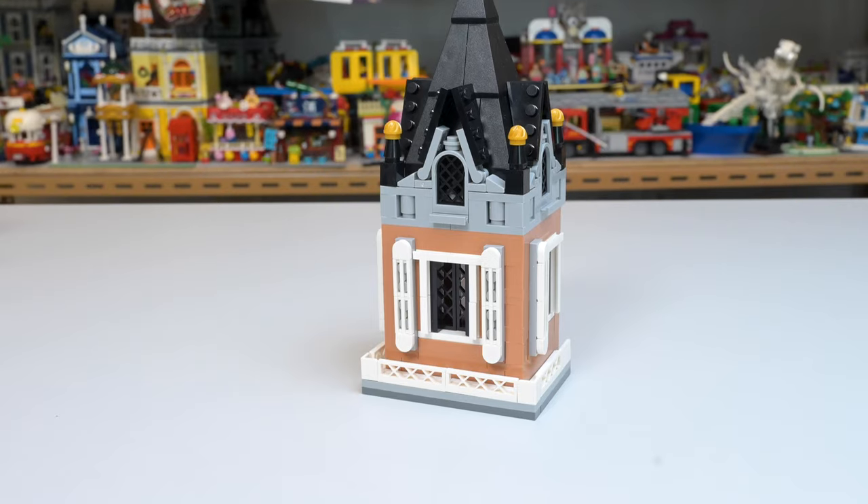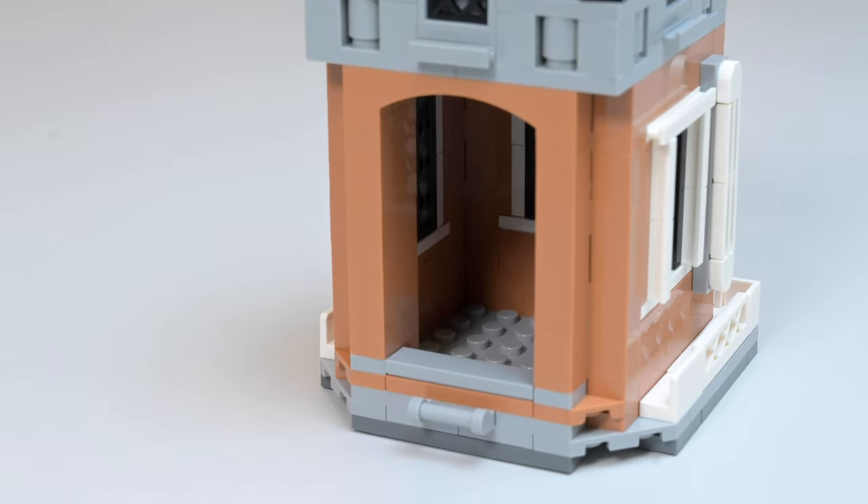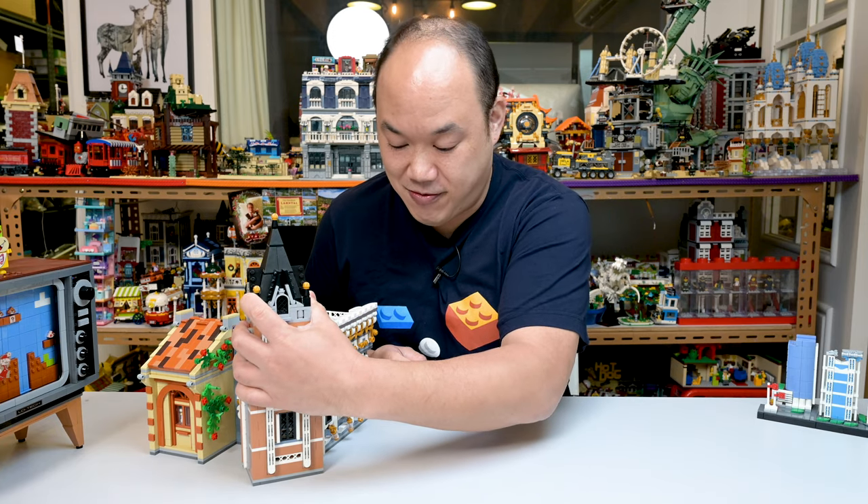Last but not least, the tower. The roofing does not come off. There's a big hole right there — it's kind of like the Disney castle for one character. That's it, to overlook the restaurant.